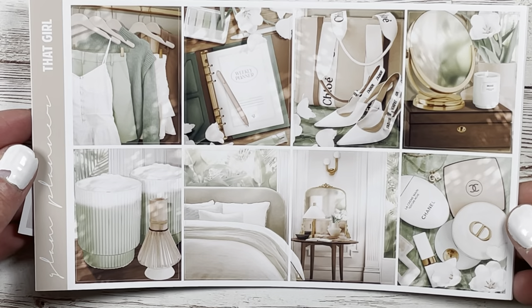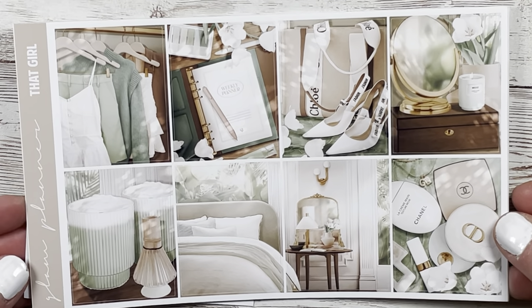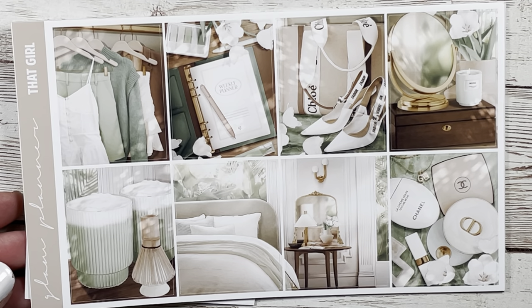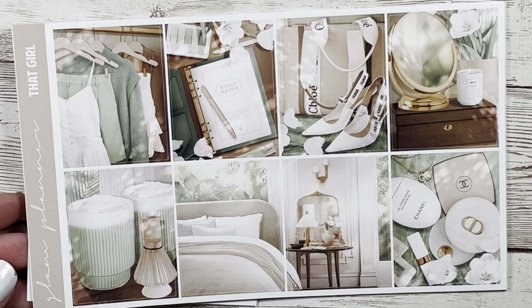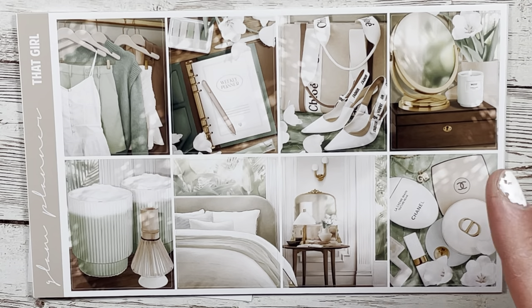Moving on to the Glam Planner subscription — I get the mini kit so I don't know what foil she paired it with and I'm filming this before seeing anyone else's. Here is the mini kit for those looking for a more budget-friendly option. Three, two, one — there we go. It's called 'That Girl' and this is definitely not what I was expecting, but I'm not complaining.